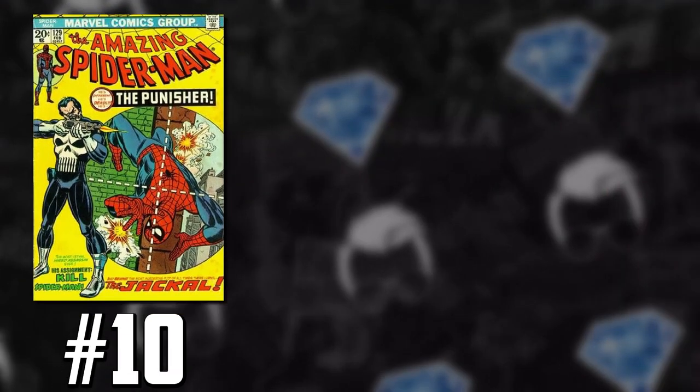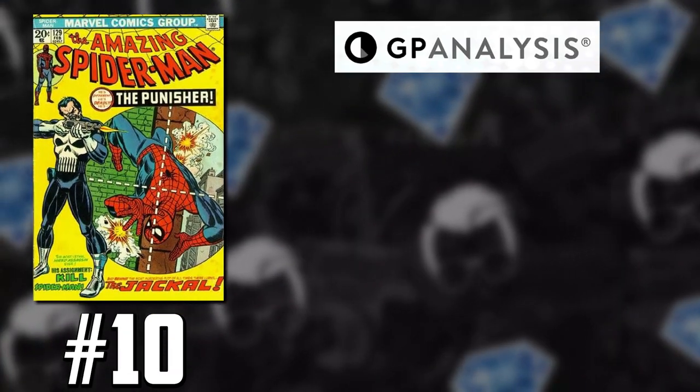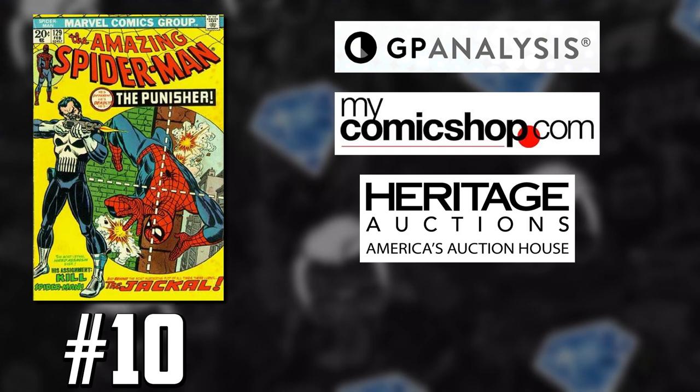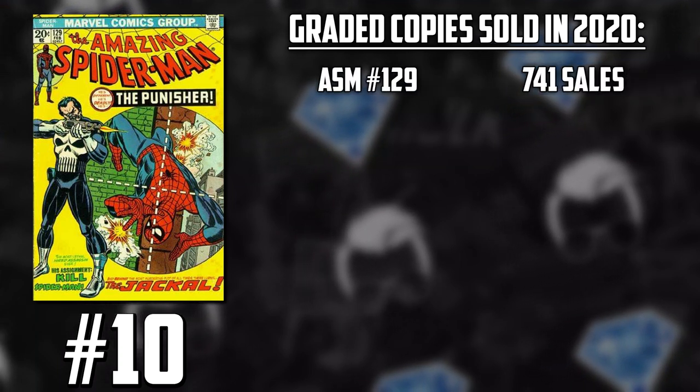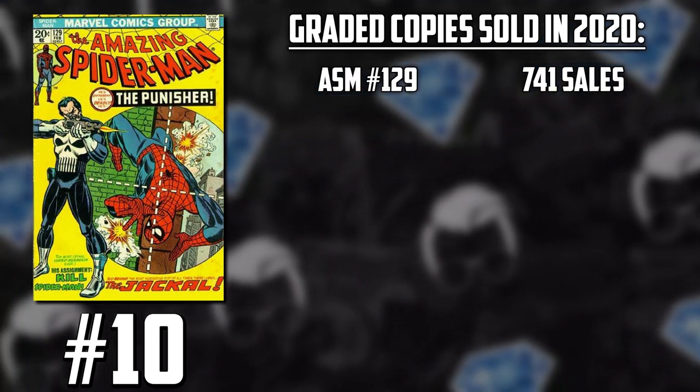Let's go over some blue chip numbers of 2020. Key Collector doesn't just go on eBay to see how many of these comics were graded — they use multiple sources which include GPA, My Comic Shop, Heritage, and eBay as well to determine how many copies were sold. Amazing Spider-Man #129 had 741 graded copies sold in 2020.